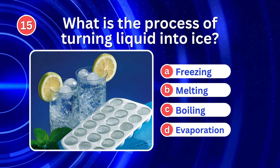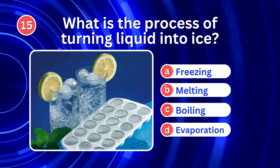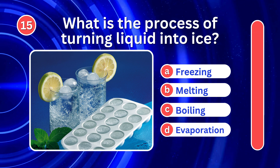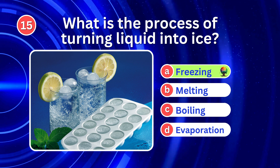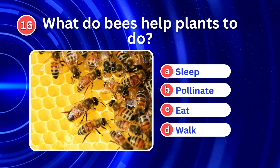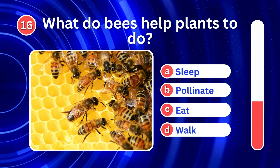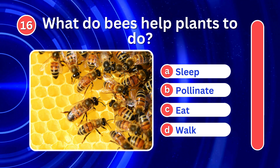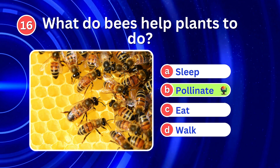What is the process of turning liquid into ice? It's A. Freezing. What do bees help plants to do? It's B. Pollination.